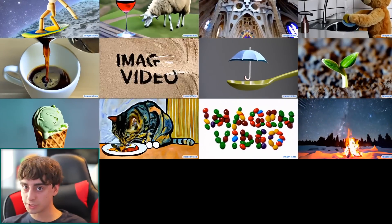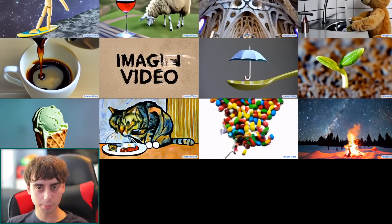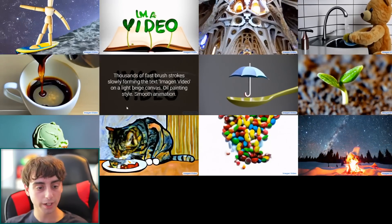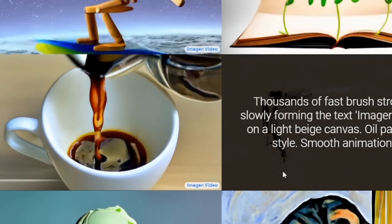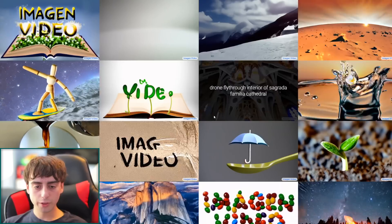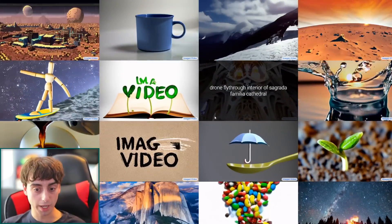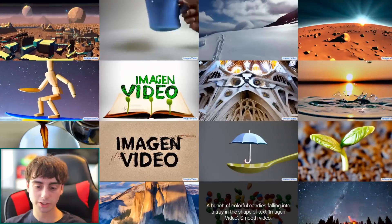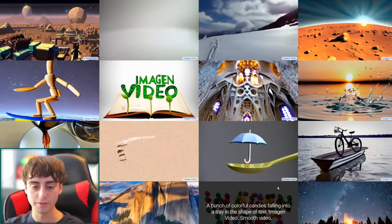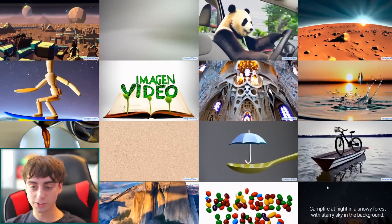The melting ice cream clip is so realistic I'd almost be convinced it's an actual video recording. The cone is very fixed in place, not morphing much, and the ice cream melts pretty realistically. The coffee pouring clip is even better — that is literally almost just a straight-up video of someone pouring coffee. One other impressive thing is that Google's model can spell: it shows text like 'image' and 'video' growing out of a book, spelled correctly and looking great.